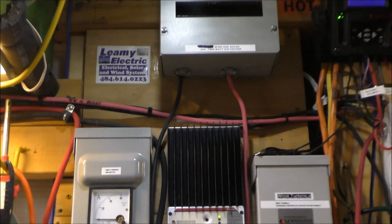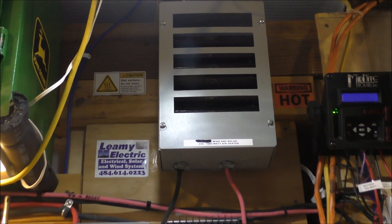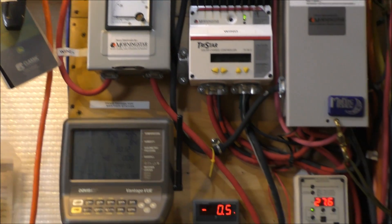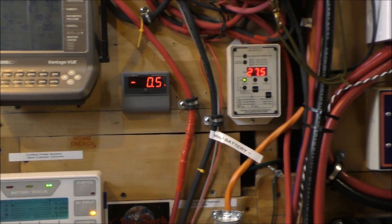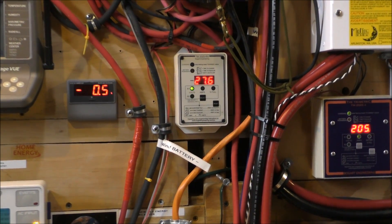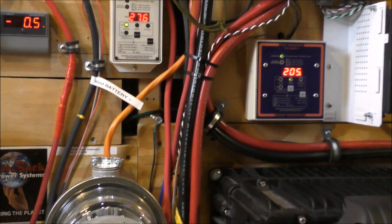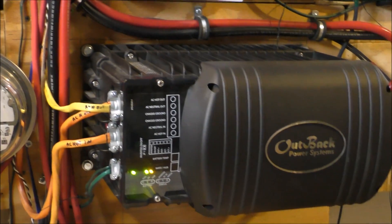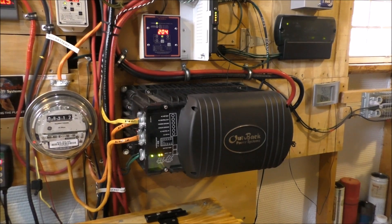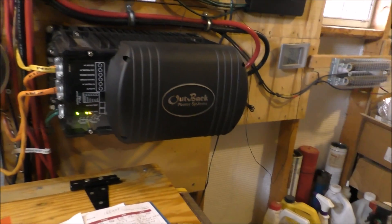There's the diversion load controller for the wind turbines — so if you get too much voltage in your battery bank, it shuts them off and diverts the power into a bunch of resistors inside that air heater. There are amp meters here — analog and digital — and my Bogart is wired to my shunt for wind, showing watts and amps. And I've got the Outback GTFX 3524 — one heck of a unit.